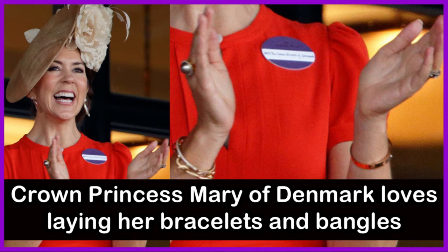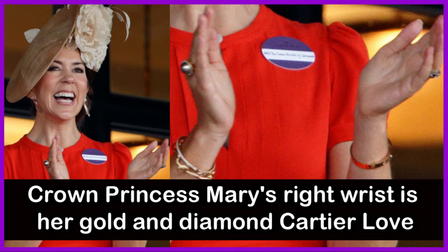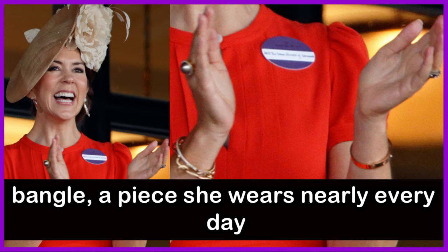Crown Princess Mary of Denmark loves layering her bracelets and bangles, wearing several by Ole Liengaard to Royal Ascot, seen on her left arm. On Crown Princess Mary's right wrist is her gold and diamond partial love bangle, a piece she wears nearly every day.